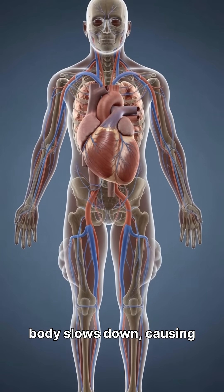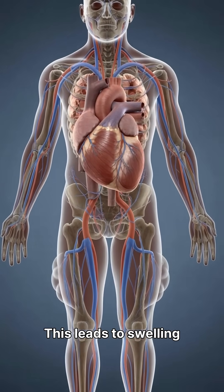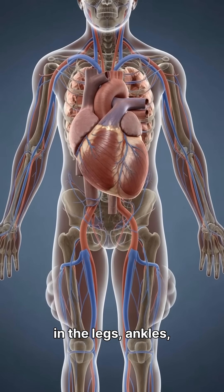When the right side of the heart weakens, blood returning from the body slows down, causing fluid to build up. This leads to swelling in the legs, ankles, and abdomen.